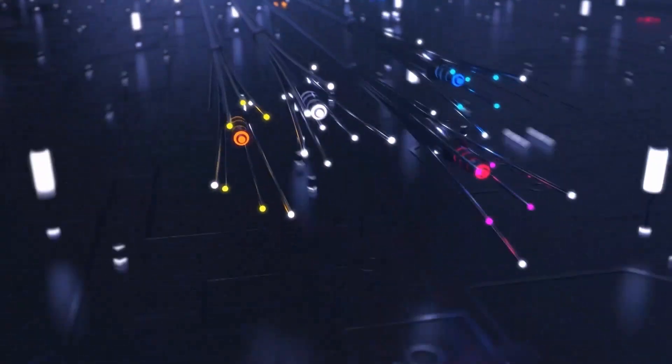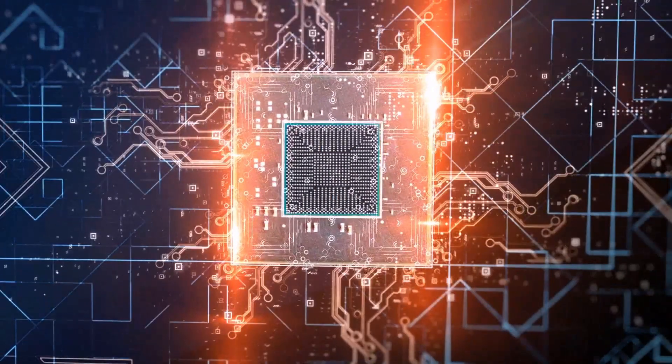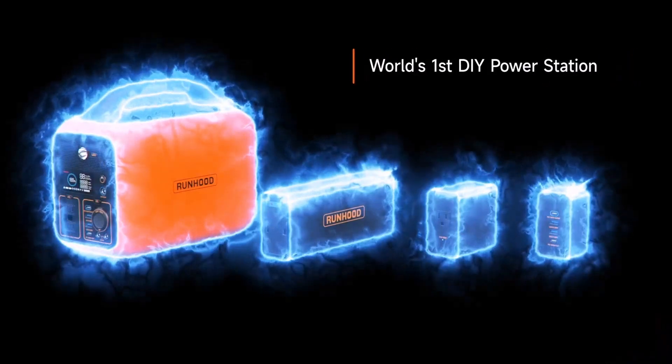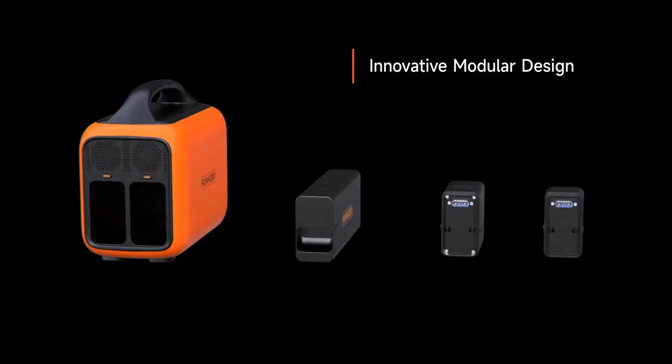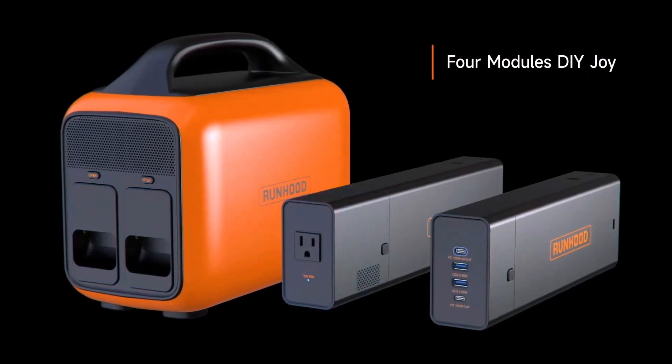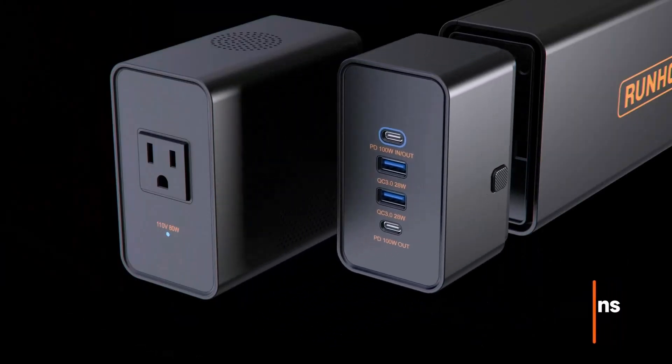Welcome back to the channel. In today's video, we're diving into the top 5 best solar generators of 2025. With more people looking for eco-friendly and reliable power solutions, solar generators are taking the spotlight. Whether you're prepping for an emergency, going off the grid, or just wanting a clean energy backup, we've got you covered.